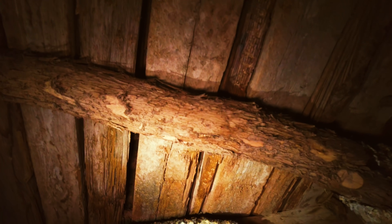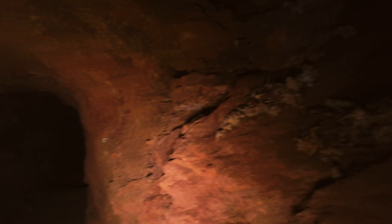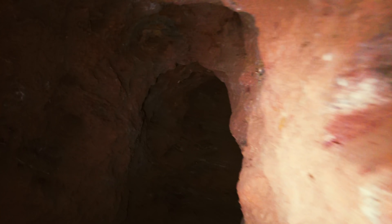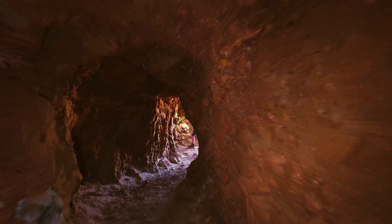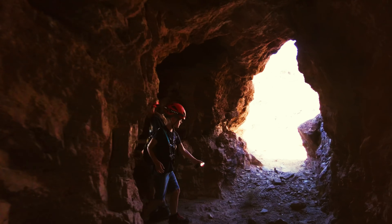Look at that — round timbers with the tree bark still on them. That puts it at about the 1880s to 1890s. That is awesome. Look at the insulation up there from the pack rats. One was just laying there. Dead end. That's a dead end? Yep.